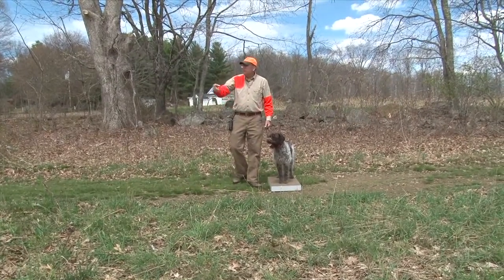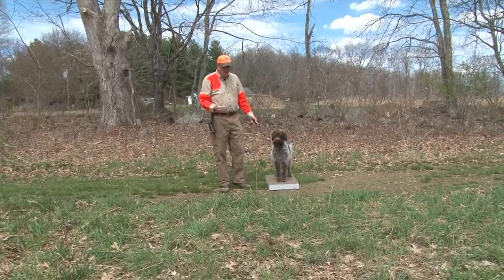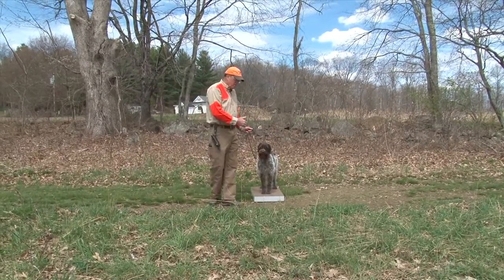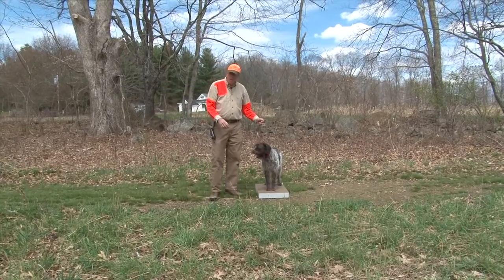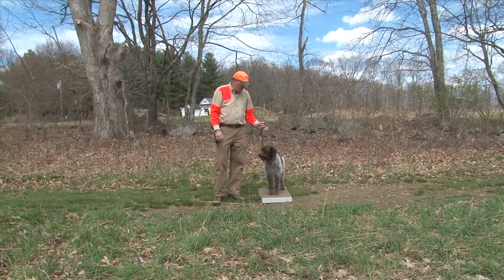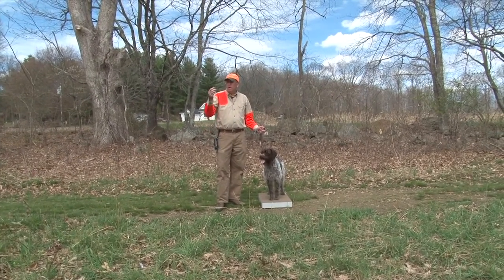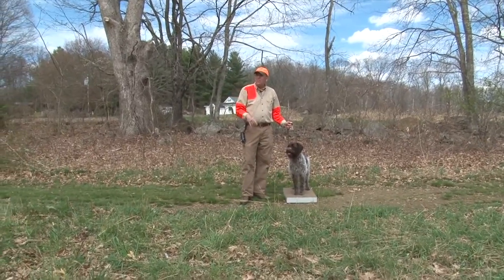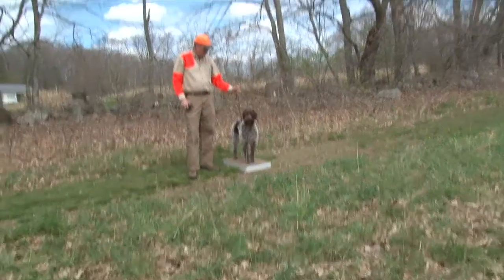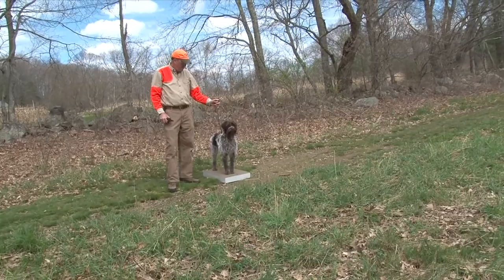The next thing we'll do is start introducing some gunshots. We're just going to fire a couple of blank loads here. I want the dog to stay still through gunfire — I actually want that gunfire to represent a whoa command as well. Bruce is going to get some shots off, kick around in the grass a little bit, then fire a shot off in that direction.